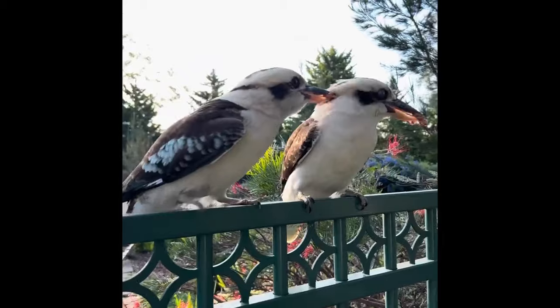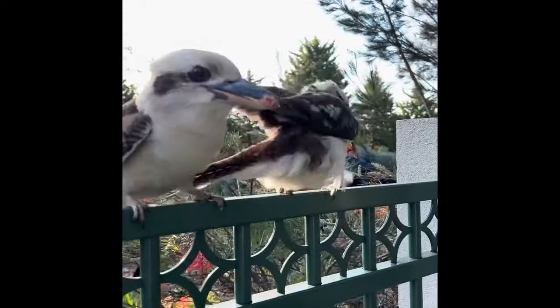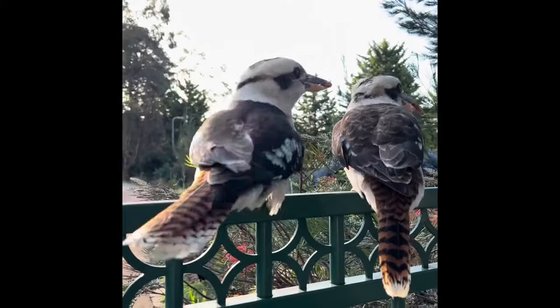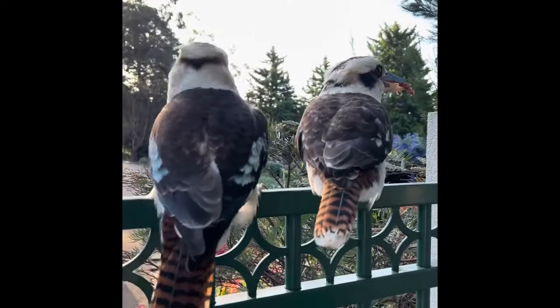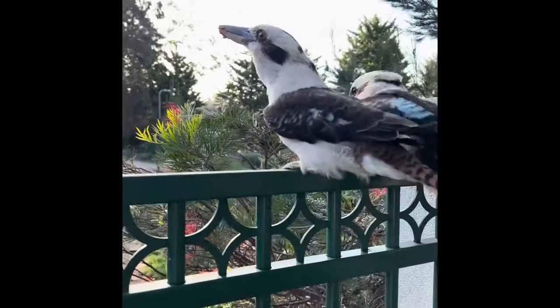During mating season, the male offers the female food, as if to say: I will be able to provide for you during incubation period and also for the babies once they arrive — I am a good provider. And she accepts gracefully with her beautiful kookaburra call.